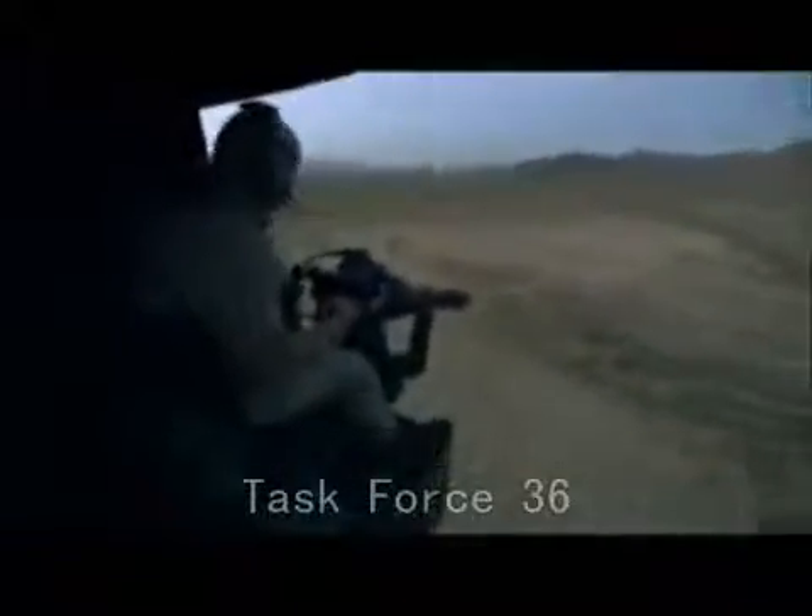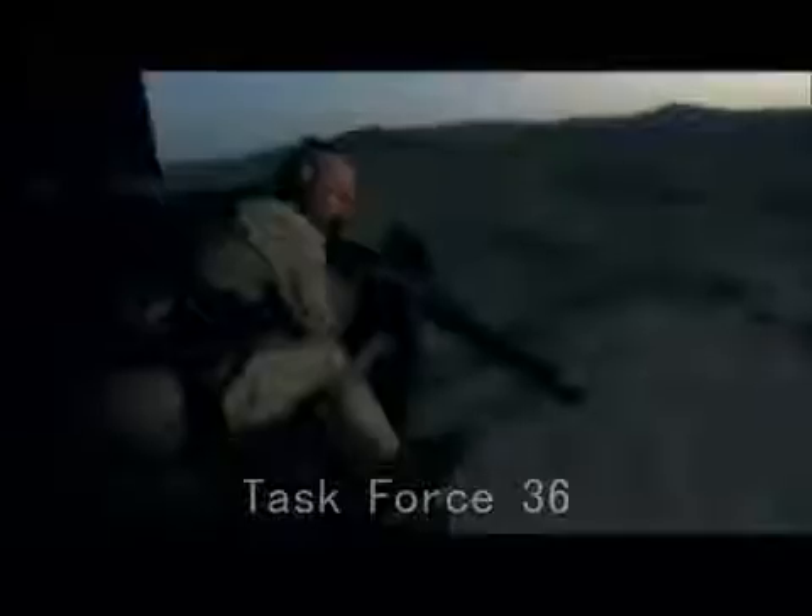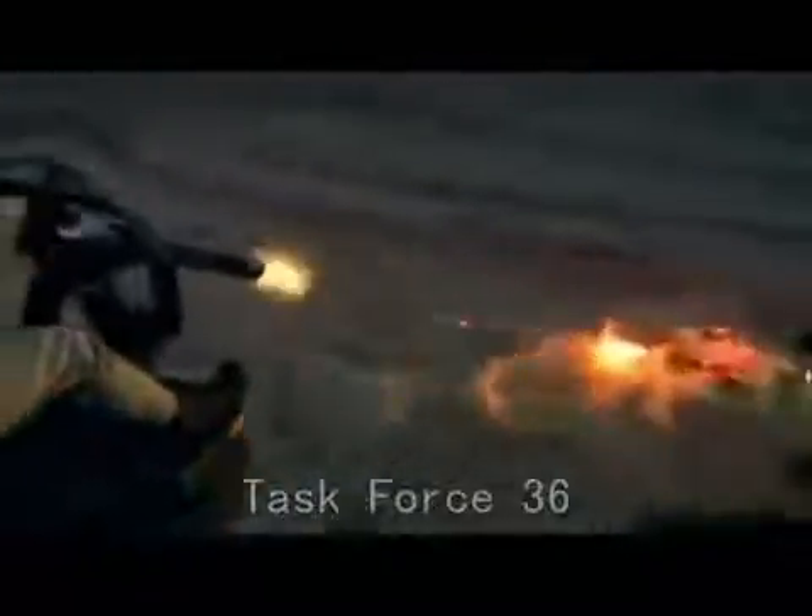Sundown in the Arizona desert provides the perfect backdrop to show off the awesome power of the M134. In the dunes below, we've placed target vehicles for me to terminate — terminate with extreme prejudice. Firing at night, you can clearly see just how accurate and dominating this weapon is. It's obvious why it can instantly change a battlefield environment.